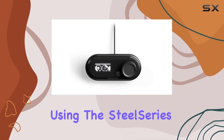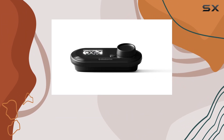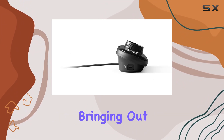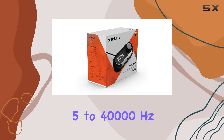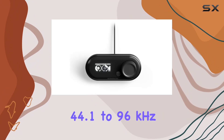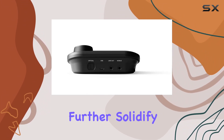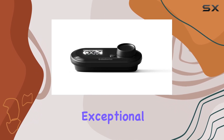Whether you're using the SteelSeries Arctis headset, a separate pair of high-end headphones, or any gaming headset, the GameDAC is designed to enhance your auditory experience, bringing out the subtleties and nuances in every sound. The frequency response of 5 to 40,000 Hz and support for audio formats ranging from 44.1 to 96 kHz, 16 to 24-bit, further solidify the GameDAC's capability to reproduce a wide range of sounds with exceptional detail.